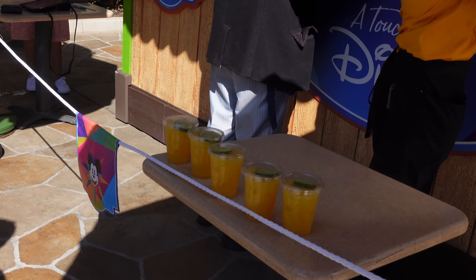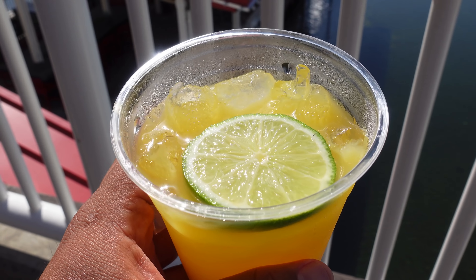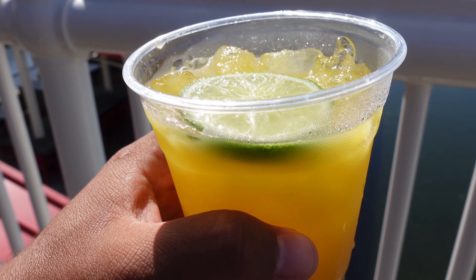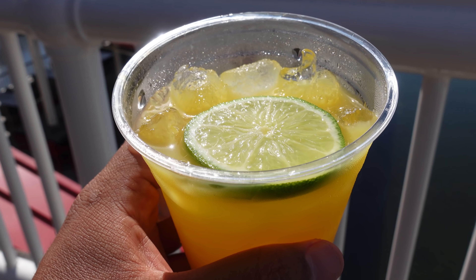That food was delicious, but now we've made it over here to the Delish booth. We're actually going to get the farm stand punch. That looks delicious. We're waiting for a couple more people because we're all actually going to try it together.